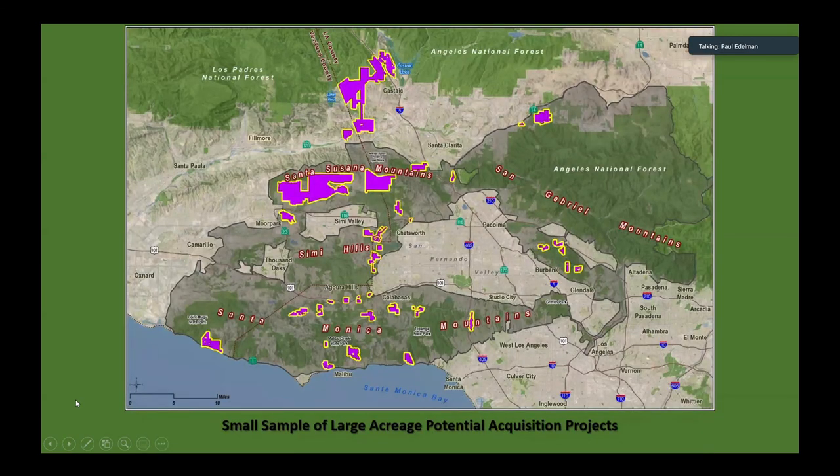Last slide: this is just a smattering of roughly 21,000 acres of projects we'd like to work on immediately to fill some of these gaps, flush out the coastal holdings and the Verdugo Mountains, those big properties on the south face of the Santa Susana Mountains, and the connectivity area between the Simi Hills and the Santa Susana Mountains. Hopefully you got a flavor of what we're up against — it's hard to choose where to go because the possibilities are immense at this point. Thank you, and I'm happy to answer any questions.